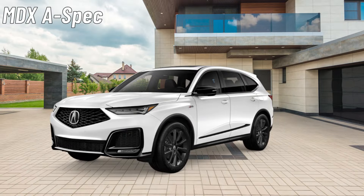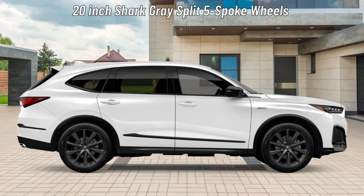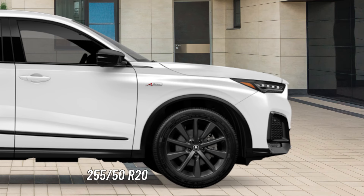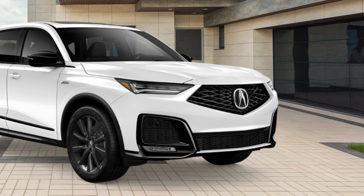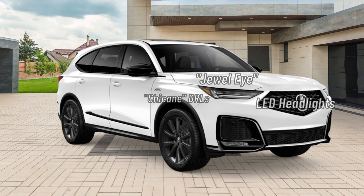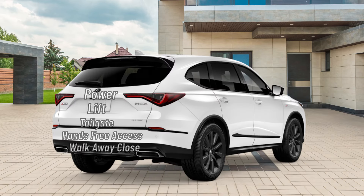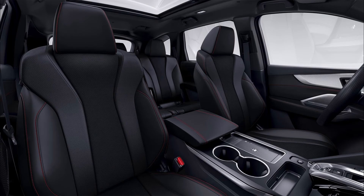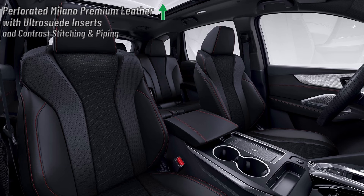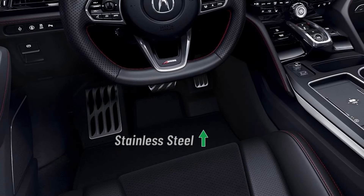Now we'll move on to the MDX A-Spec. Building on the MDX Technology, the MDX A-Spec rides on 20-inch split 5-spoke wheels wrapped in 255-50 R20 high-performance all-season tires. The exterior is upgraded with the A-Spec Sport Appearance Package that adds black accents around the vehicle. Lighting features get upgraded with the addition of LED fog lights on the front. MDX A-Spec side mirrors and the power liftgate are equal to the MDX Technology. The interior is upgraded with perforated Milano leather sport seats with ultra-suede inserts and contrast stitching and piping. Geometric pattern brushed aluminum trim is also added.